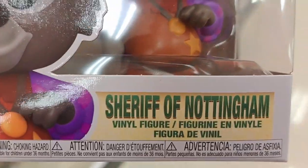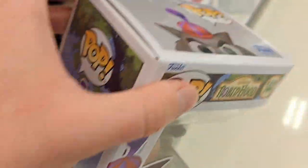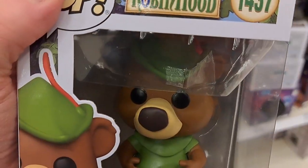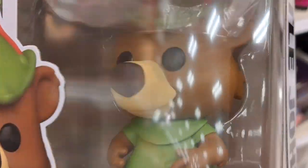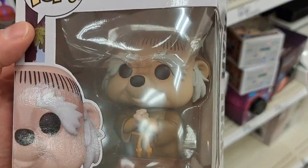We got Sheriff of Nottingham here — pretty cool. We got Little John — not the rapper Lil Jon, but the Robin Hood Little John. And we got Friar Tuck here.